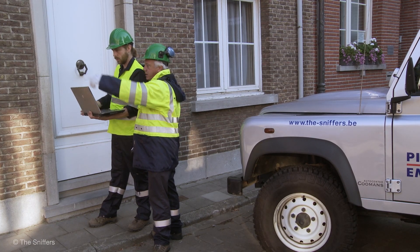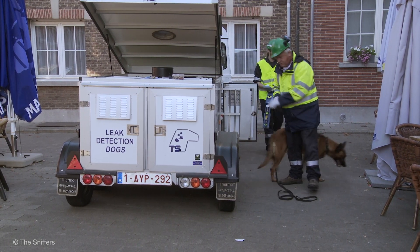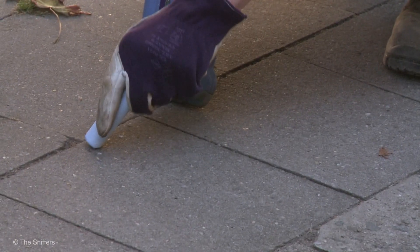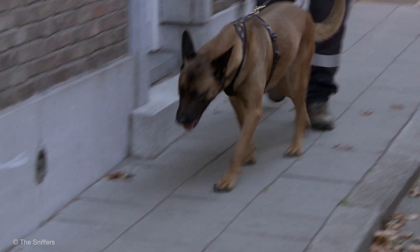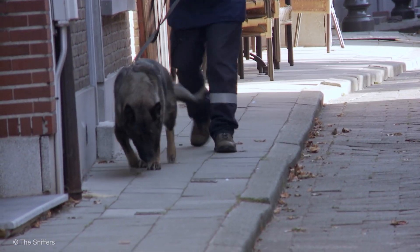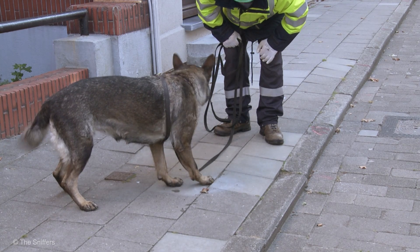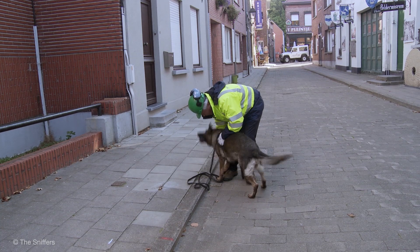Localising electrical short-circuits is very difficult and labour-intensive. That's why, in 2013, the Sniffers started a completely new and innovative programme for their highly specialised dogs, to train them in finding and localising underground electrical short-circuits. This new service creates a high added value by reducing downtime and intervention costs.